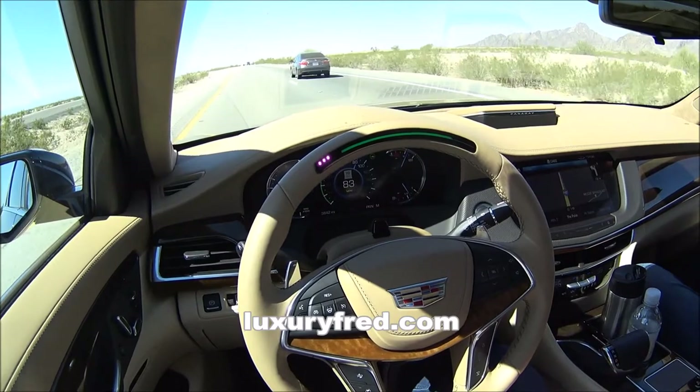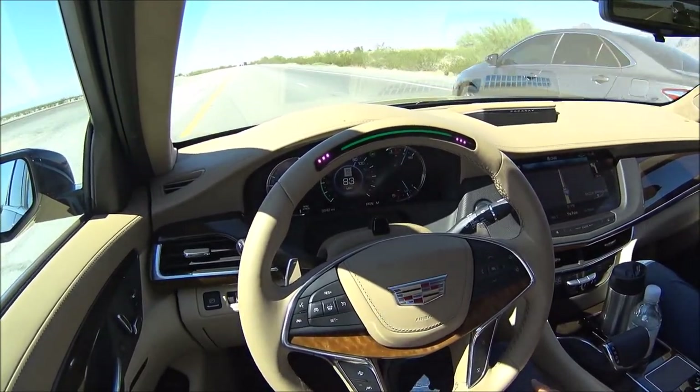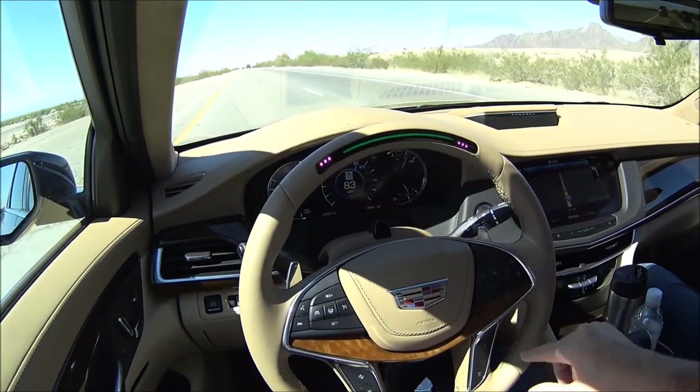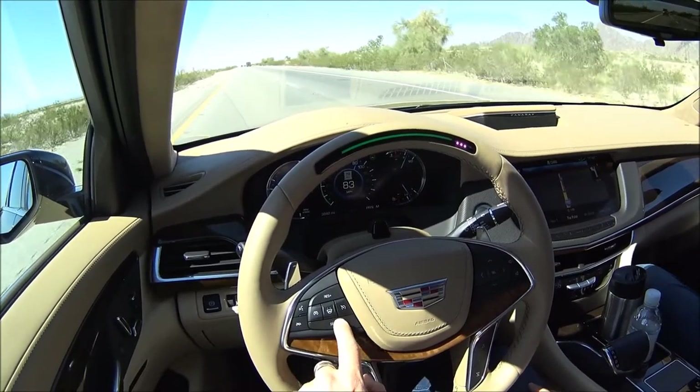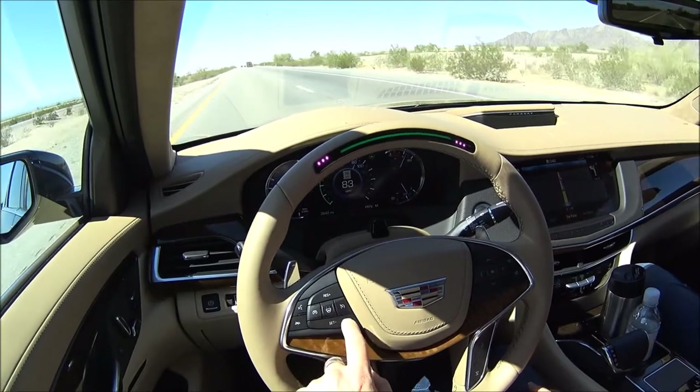Now we're operating with Super Cruise. We have the green light, which means we can keep our hands off the steering wheel, and then we can adjust our adaptive speed here on the cruise control.